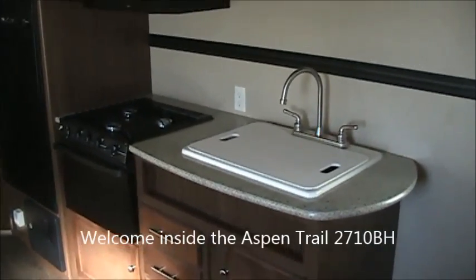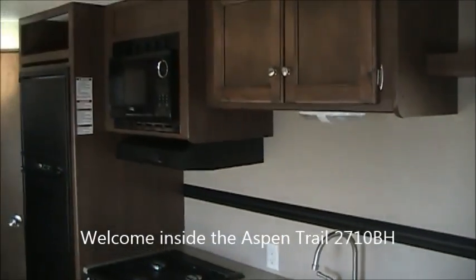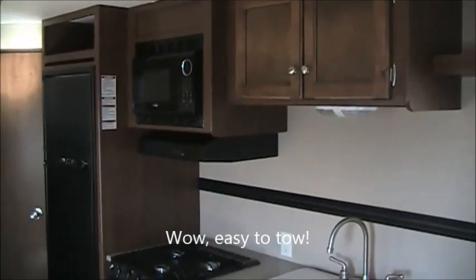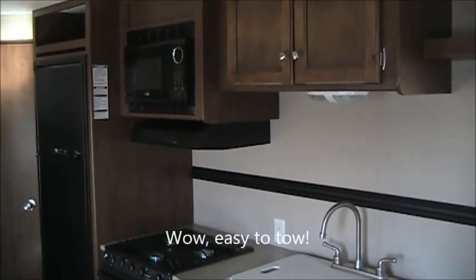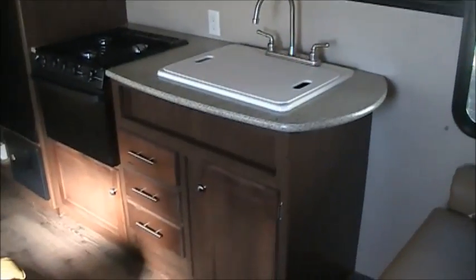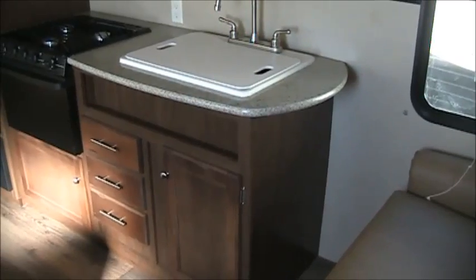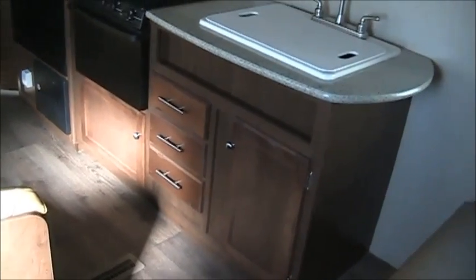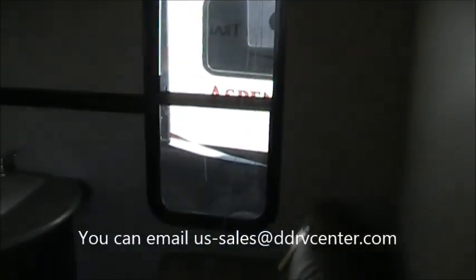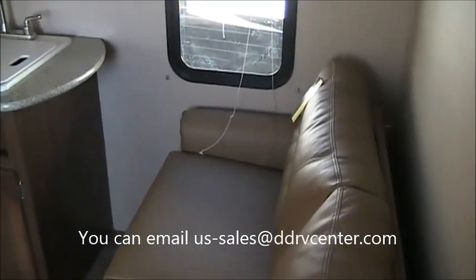Welcome inside the Aspen Trail 2710BH. This particular one is 4,830 pounds empty — that is easily towable by almost all tow vehicles today, especially when you combine it with that aerodynamic front end. Nice little kitchen in here. You got some counter space; they use a radius counter to give you a little more than a lot of companies do. You can see they put a door underneath the oven for storage along with some drawers. Every bit of storage is important in every travel trailer. There's a nice window at the end of the sofa that does open — something you won't find in some competitors' models.